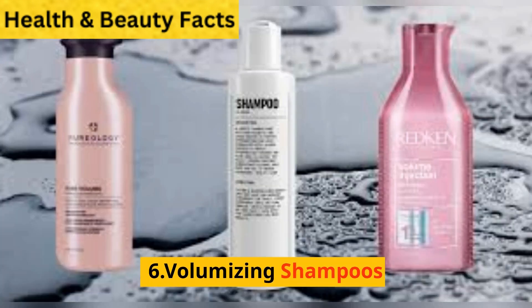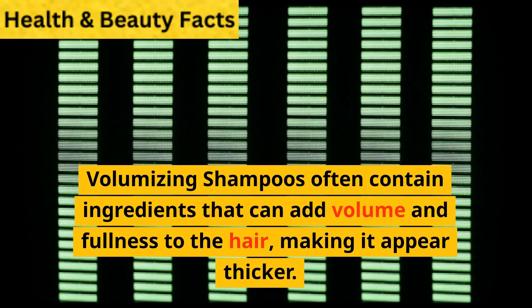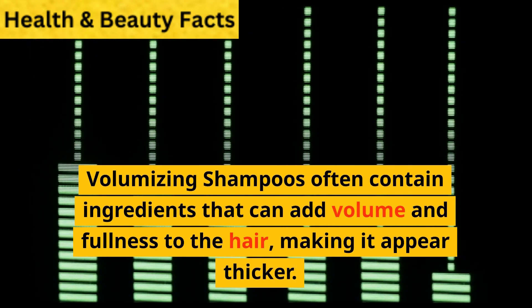6. Volumizing Shampoos. Volumizing shampoos often contain ingredients that can add volume and fullness to the hair, making it appear thicker.